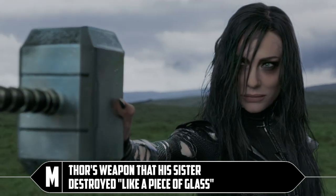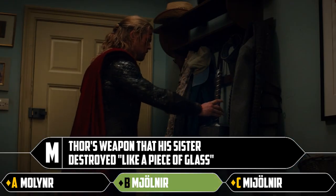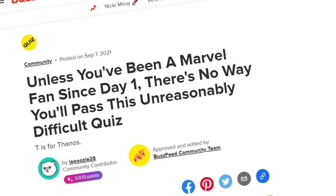M: Thor's weapon that his sister destroyed like a piece of glass. This is a spelling test so I'm just going to pick the one that's right — it's Mjolnir, but they've just spelled it three different ways and I don't care for it. I'm not going to entertain that.